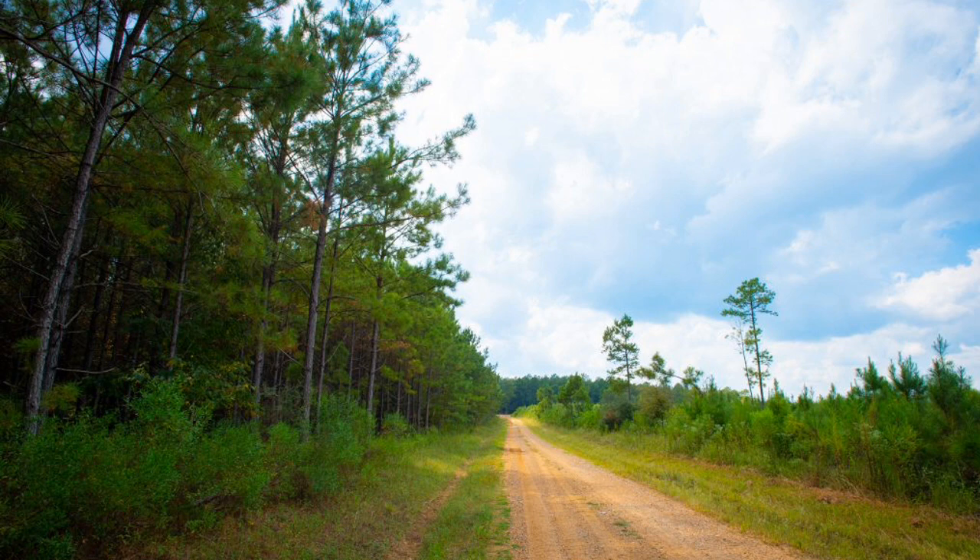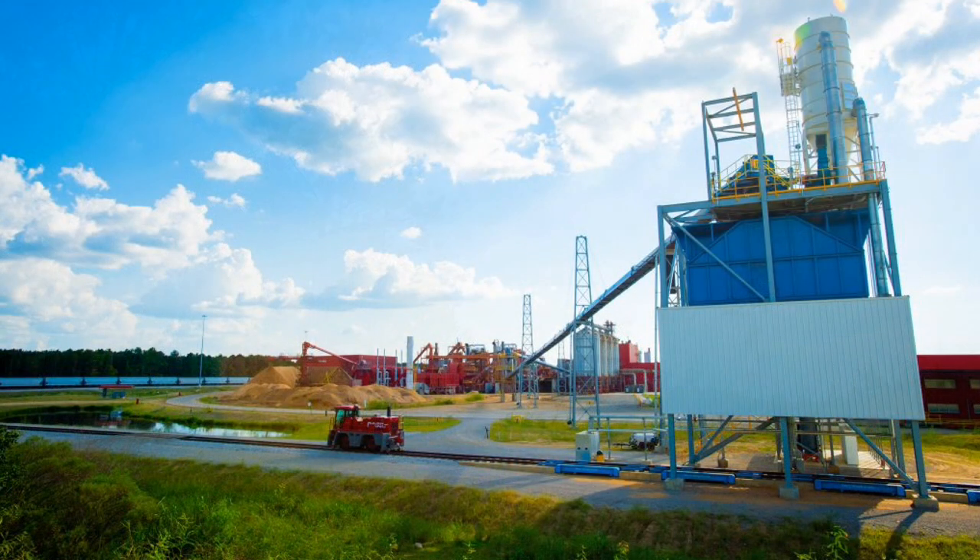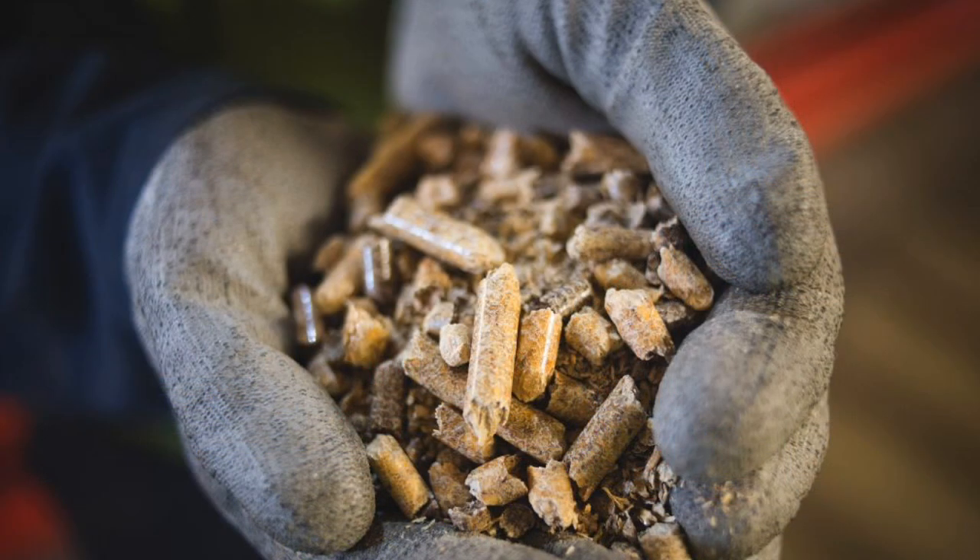Biomass can also come from damaged wood that cannot be used in construction. Lots of care is taken to make sure that the wood used for biomass is taken in as sustainable a way as possible. This means that the forest is not damaged or spoilt for wildlife, people or other industries. The biomass wood is crushed up into tiny pieces, dried and then compressed — which means squashed — to make pellets that look a lot like rabbit food. This makes sure it can be transported safely and easily.